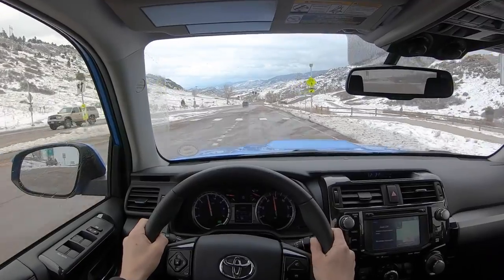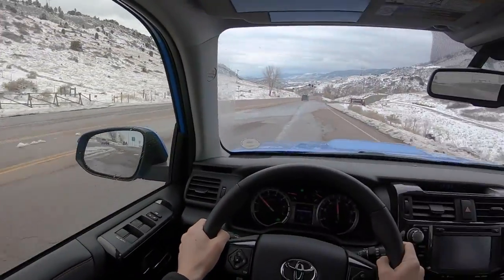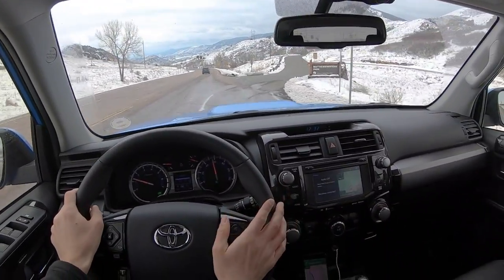These tires do pretty well in the wet also. Here's a little pull to give you an idea of the acceleration.